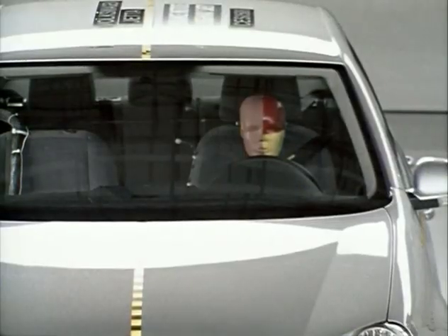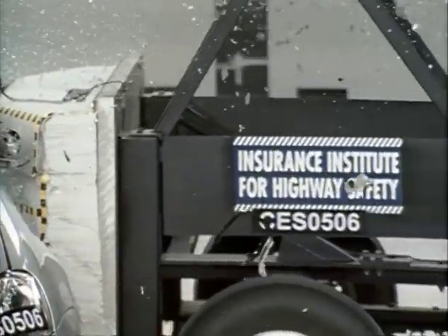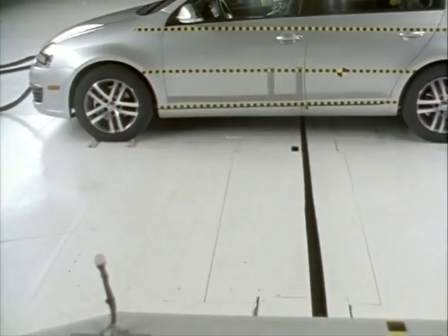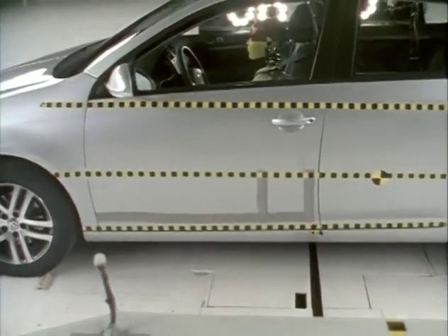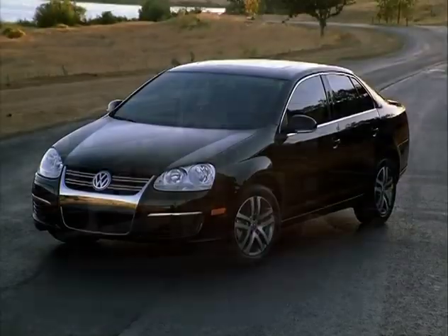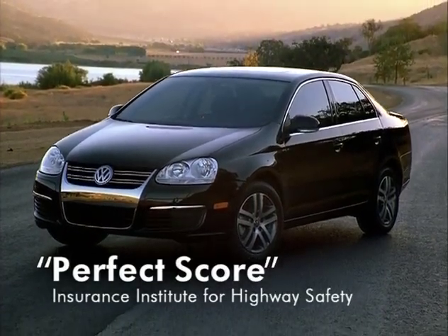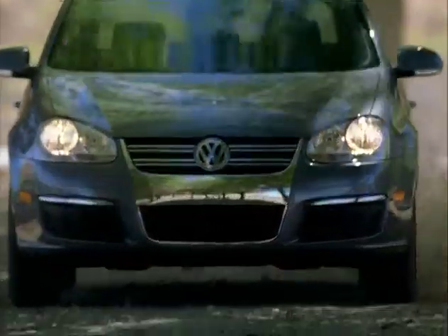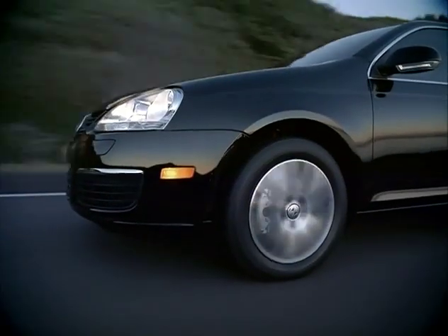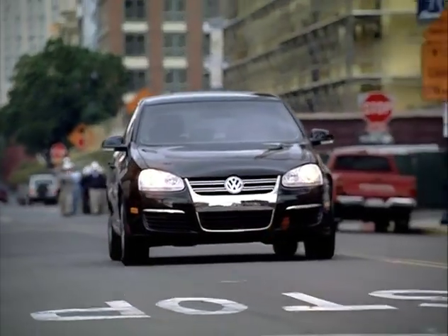At the respected Insurance Institute for Highway Safety, the IIHS tests are known around the globe as the most demanding in the industry, especially the side impact test. The Jetta became the first car to earn the top rating — a perfect score in every measured criteria of the Institute's side impact test. Coupled with its good offset frontal results, the new Jetta is the top rated car in its category.